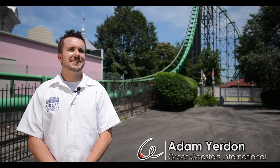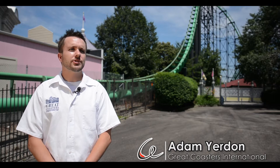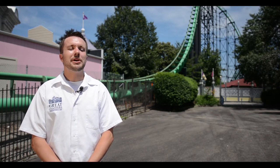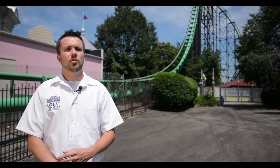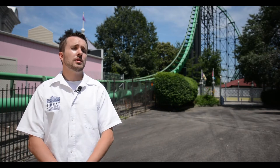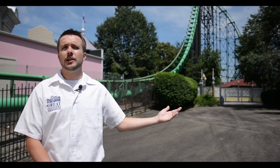My name is Adam Yurden. I'm a design engineer with Great Coasters International. Aero is one of those companies that really inspired me to do what I do, to want to design roller coasters.